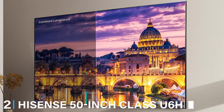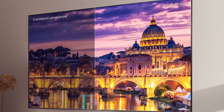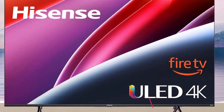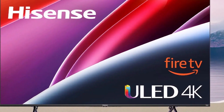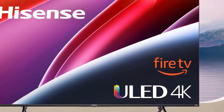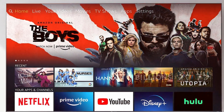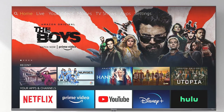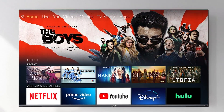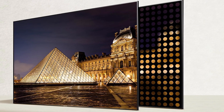At number 2, we have the Hisense 50-inch Class U6HF series, a fantastic option for those looking for quality and affordability. The design is straightforward yet elegant with slim bezels that give it a modern look. The TV is equipped with a 4K ULED panel which enhances colour, contrast and brightness, providing an immersive viewing experience. One of the standout features is its Quantum Dot technology, which delivers a broader colour spectrum, making every scene more vivid and life-like. The U6HF series supports Dolby Vision HDR and HDR10+, ensuring the best possible picture quality regardless of the content you are watching.